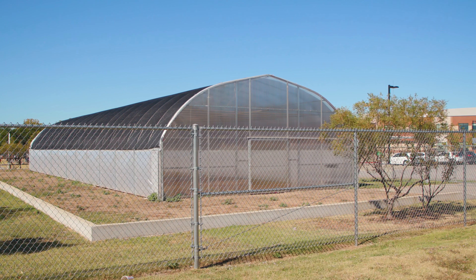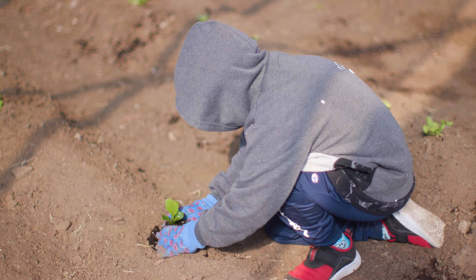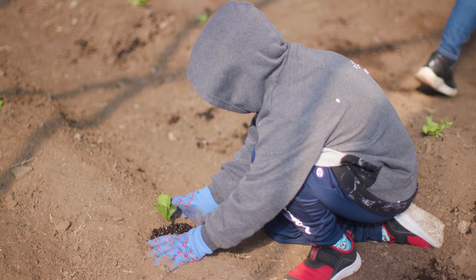This is our new hoop house. We're growing some lettuce, some kale, broccoli, cabbage. We'll probably sow some carrot seeds, beets — anything we can grow in here and put back into the school, that's what we want to do.